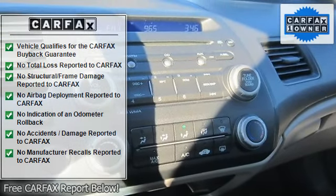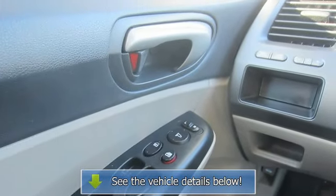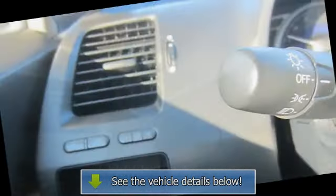Cruise control, power windows, power door locks, remote trunk release, keyless entry, engine immobilizer, AC, rear defrost, power outlet.